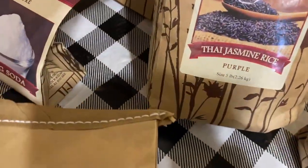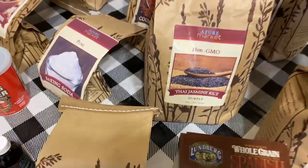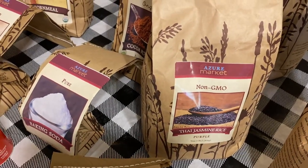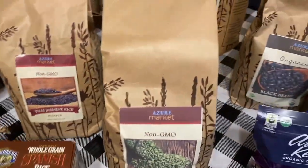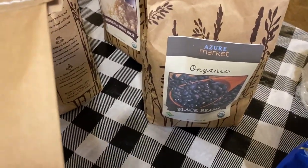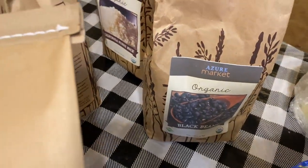Here we have some Thai jasmine rice — it's purple and non-GMO. I have never tried it before, but it was intriguing to me. We love Thai food, so I thought I'd try it and may even mix it with some regular rice. Right here we have more black beans. I already have lots of black beans, but you can never have enough. We love black bean chili, love them in burritos — just another great thing to put on our shelf.